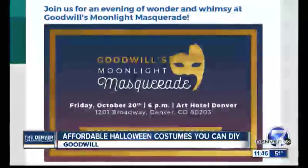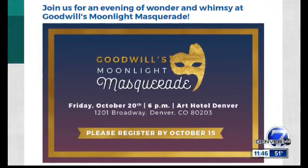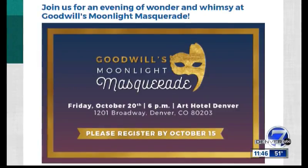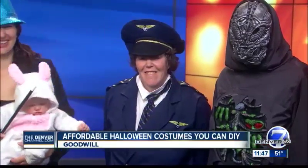We'll also have masks that you can purchase at the event that were created by our program participants. We've got Sam Adams, the comedian, as our MC. Cocktails, dinner — it's going to be a really fun time. Register by this Sunday. Go to the Moonlight Masquerade, and happy thrift shopping this Halloween.